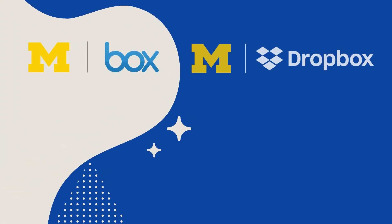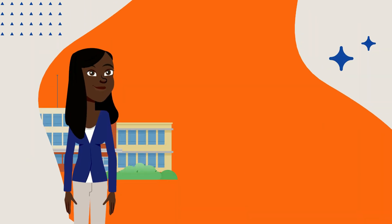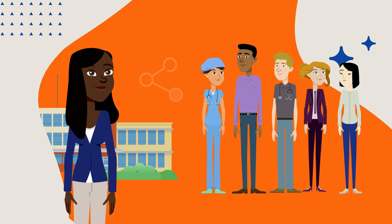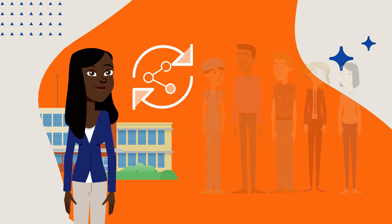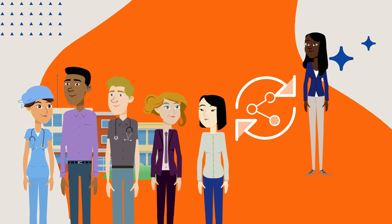Be aware that Box and Dropbox function differently from one another. Here are a few items to note. First, if you've shared Box files or folders with people outside of U of M, you'll need to reshare once you migrate. People outside U of M who've shared Box files or folders with you will need to do likewise.